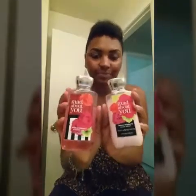And then I also have a body spray — this is Mad About You from Bath & Body Works. I like to bathe with this, then put the lotion, then spray, so I have that layered smell. It just smells really good — smells like roses.